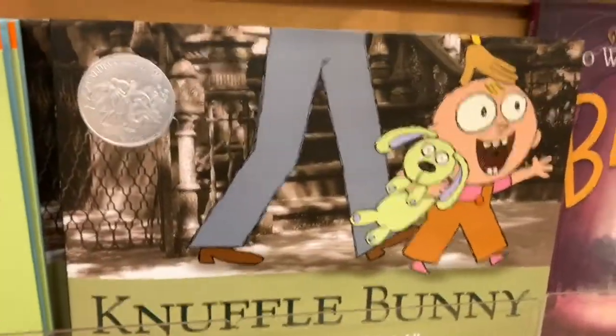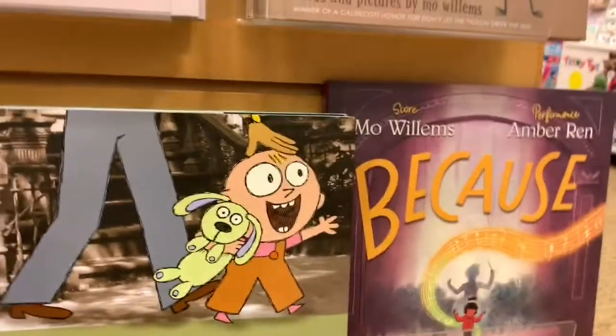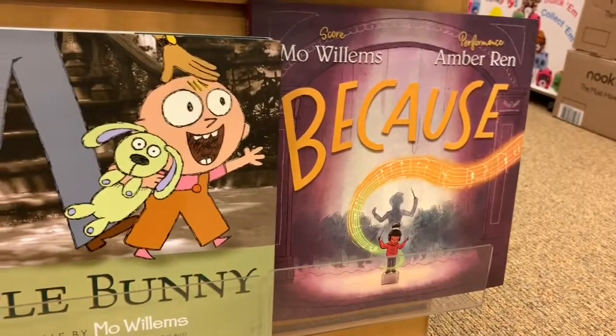Knuffle Bunny — I love Knuffle Bunny. And 'Because.' I actually haven't read 'Because' yet.